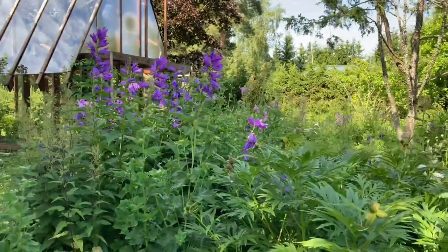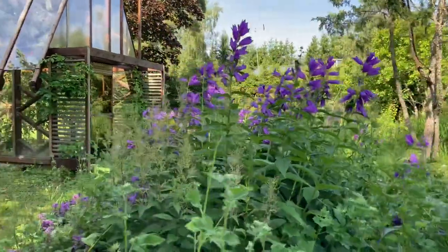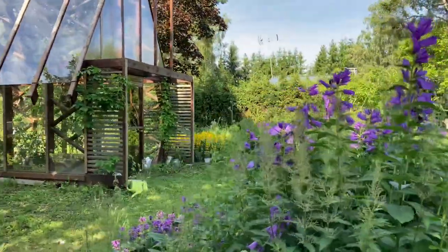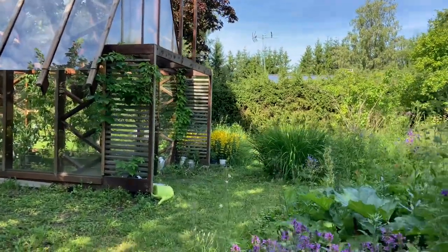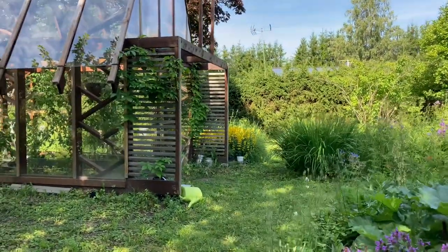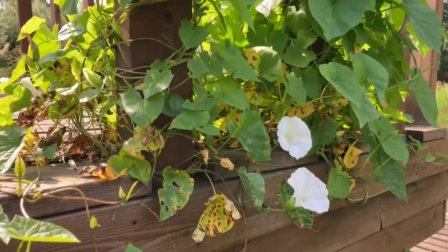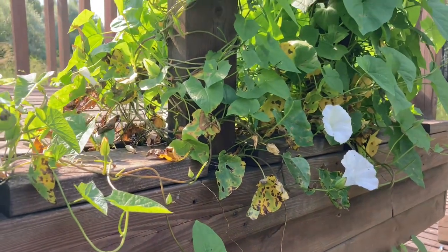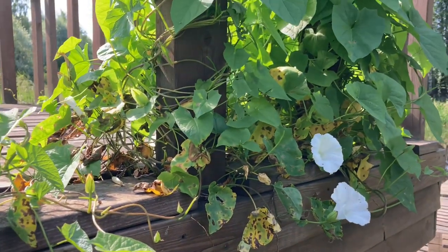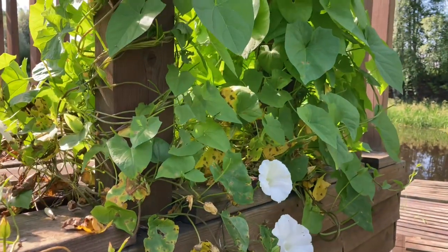And those are bluebells. And my greenhouse, which I will leave out of this video — I'll make a different tour of my vegetable garden soon, so stay tuned. And this is another terrible weed I have in my garden. I actually have lots of different kinds of the worst weeds, and this one is a hedge bindweed.